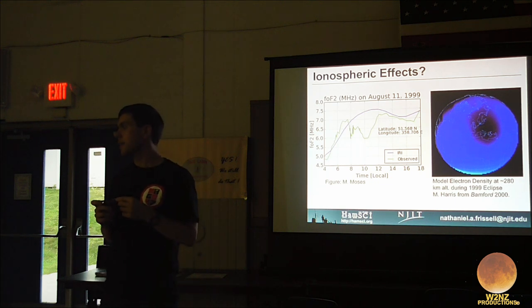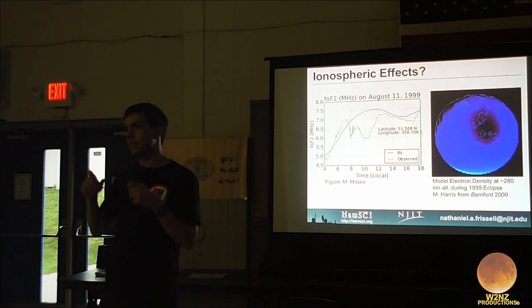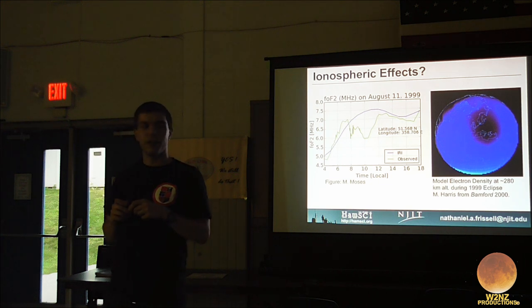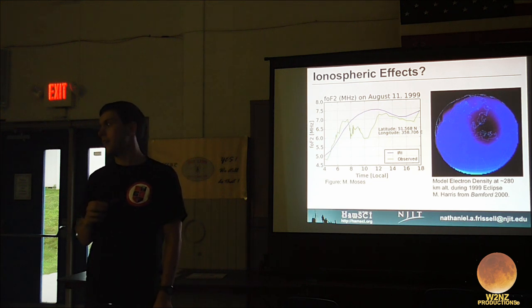For safe direct viewing, use certified eclipse glasses — cardboard 3D-style with very dark lenses, tested specifically for this purpose. They're available at Lowe's for about $5 to $6 and at Micro Center. Number 14 welding glasses also work. Traditional mylar is not recommended; use only certified eclipse glasses. You can also order them online.